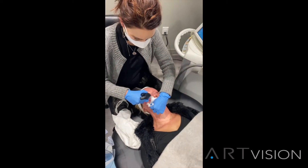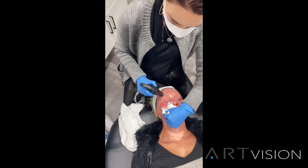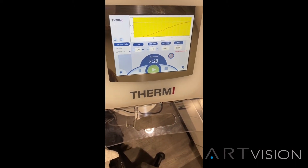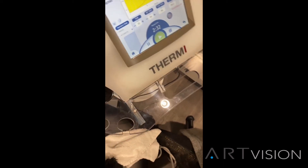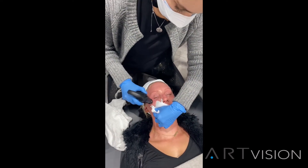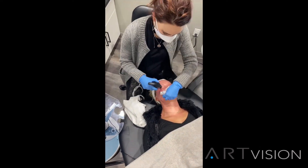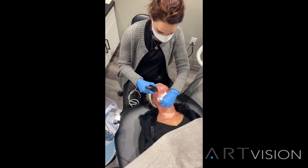That heat is important — it helps to liquefy the meibum in the meibomian glands. We want to get that heat up to at least 42 degrees centigrade and hold it there for several minutes in order to have that effect. It's kind of like hot compresses on steroids. We'll do this to the right eye and then the left eye, and we repeat this process three to four times, approximately two to four weeks apart, for optimal results.